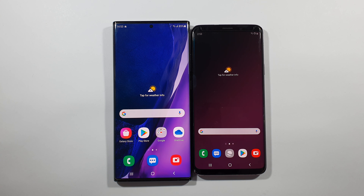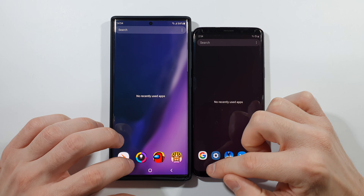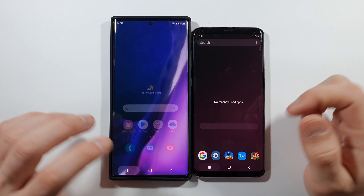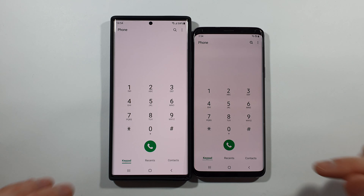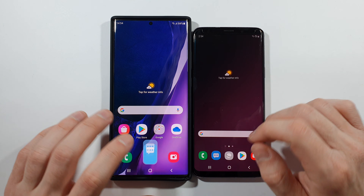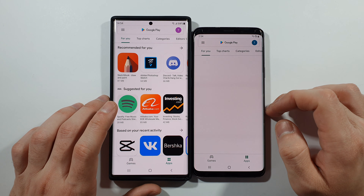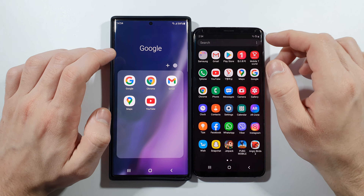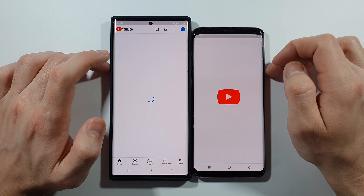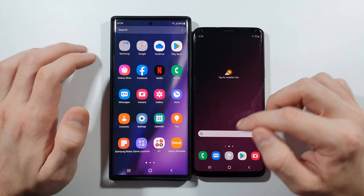I'll just clean them, put some cases on, and we can start. As you can see, everything is closed in the background. We can start with the phone dialer — faster on the Note 20 Ultra. Messages — little bit quicker. Play Store — just a little bit quicker on the Note 20 Ultra. Let's open YouTube — again Note 20 Ultra slightly faster.